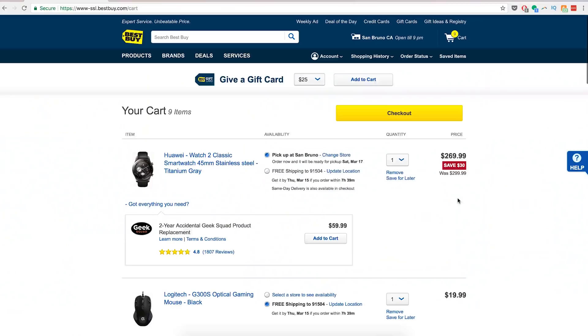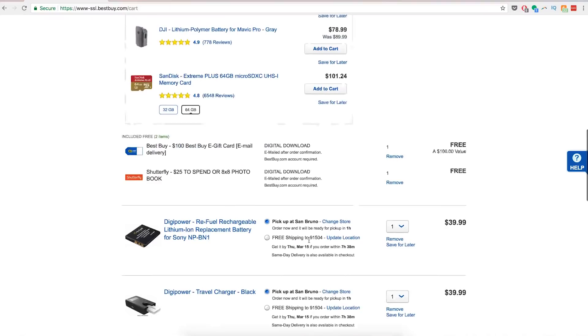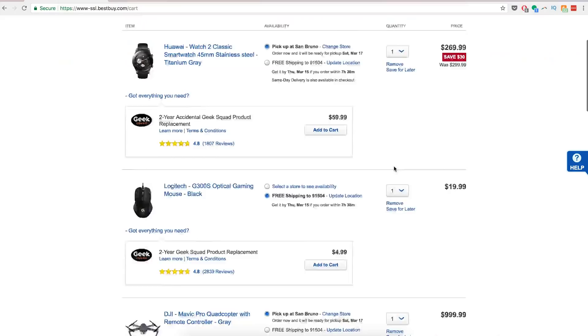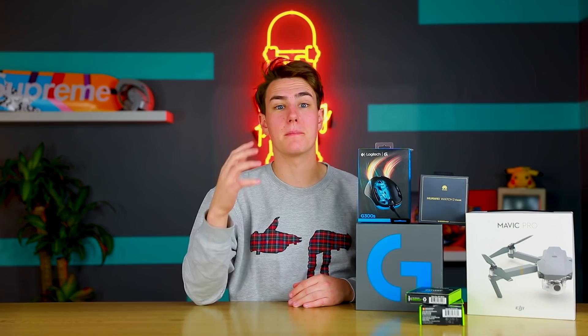Follow me on Instagram if you want to know when these arrive. Best Buy is just down the street — I should've just gone, but it's cold and raining. Total came out to $1,400. Five awesome things: the headset, travel charger, an extra battery, the DJI Mavic Pro, a mouse, and the Huawei Watch 2 Classic. I'm pumped — let's check out.